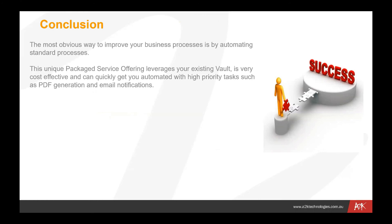In conclusion, the most obvious way to improve your processes is by automating the standard processes that you have. This package service offering is leveraging your existing Vault — most of the people on the call already have Vault installed. In terms of what you need to know to make this happen, you don't really need to change your processes at all. You simply move your file from a state to a state and these processes get carried out in the background automatically. It's very cost effective and we can very quickly automate those high priority tasks like PDF generation and email notification.